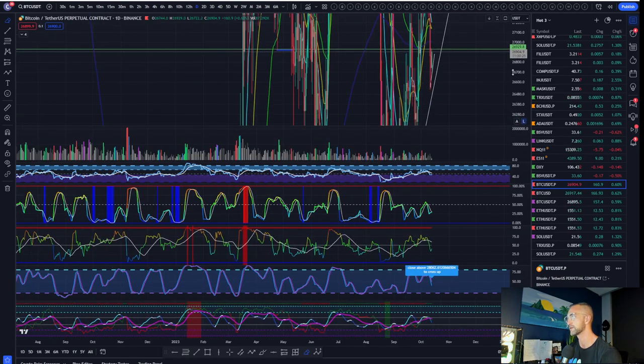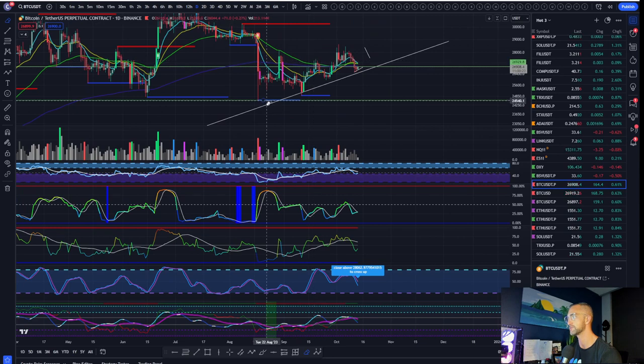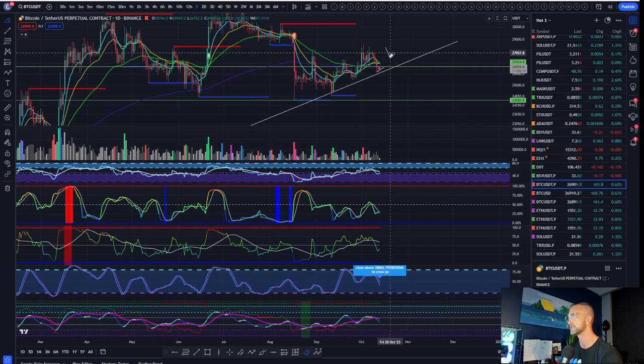We're macro bullish on Bitcoin until the trend changes. The daily uptrend is in, the weekly uptrend is in, and it's okay to have a wick down to 25.8 and then a pop back up. I've been saying that since up here and that is still my base case. I'm ready to flip my bias when the time is right.